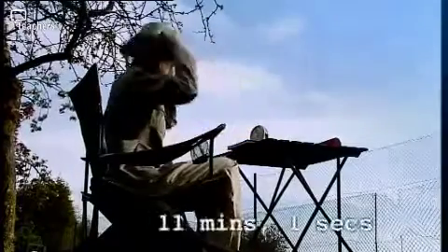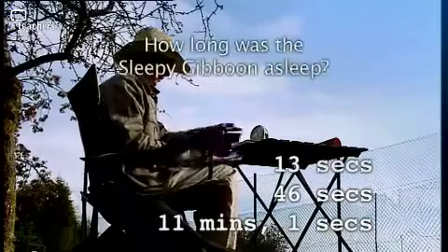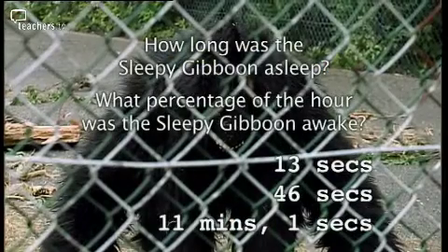Time up. Zoe will say the answer is 60, but how long was he asleep over the hour? And what percentage of the hour was the sleepy Gibbon actually awake?